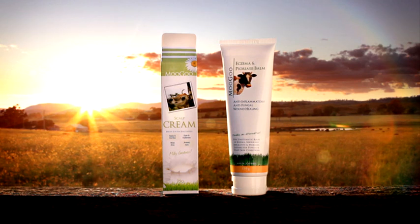This condition can be controlled quickly and easily using both Moogoo's eczema and psoriasis balm and scalp cream. They are both natural creams that contain the anti-yeast ingredient peroctone olamine.